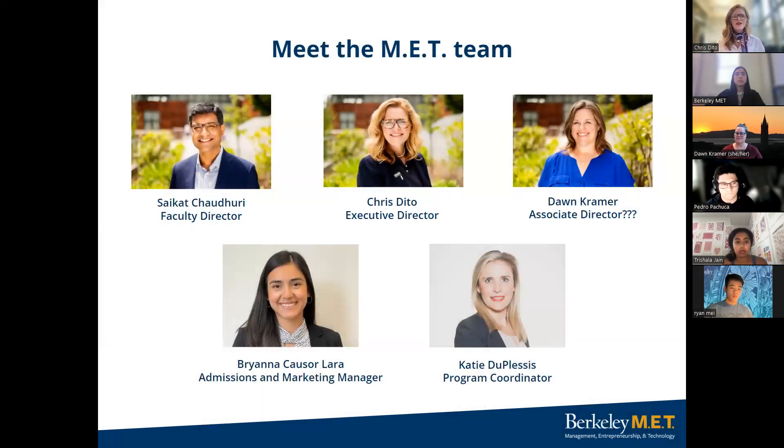On the left is our faculty director, Professor Shoykat Chowdhury. He's been the faculty director of the MET program and a professor in the Haas School of Business as well as the College of Engineering. He joined our team after 16 years at the University of Pennsylvania, where he led the Mac Institute. He's made an immediate impact here at MET and is just a superstar. He would have been with us today but he's off-site. He teaches two classes including the MET special topics class, so you will meet him at some point during the application process.